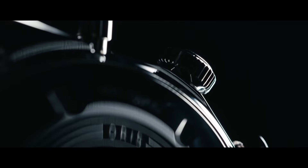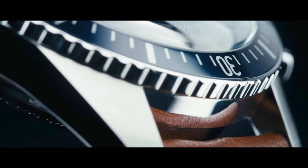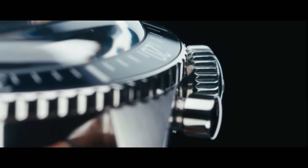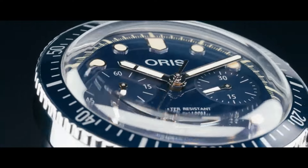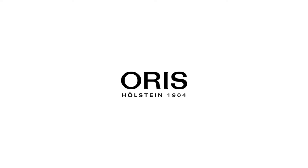Dial color black. Bezel material black DLC with bronze outer ring. Bezel function unidirectional. Special features: date, chronograph, water-resistant, luminous. Movement Swiss automatic. Water pressure resistance 10.0 bar. Water-resistant depth 100 meters.